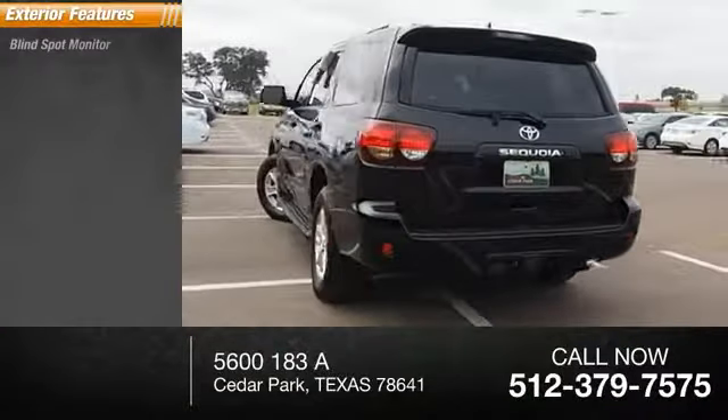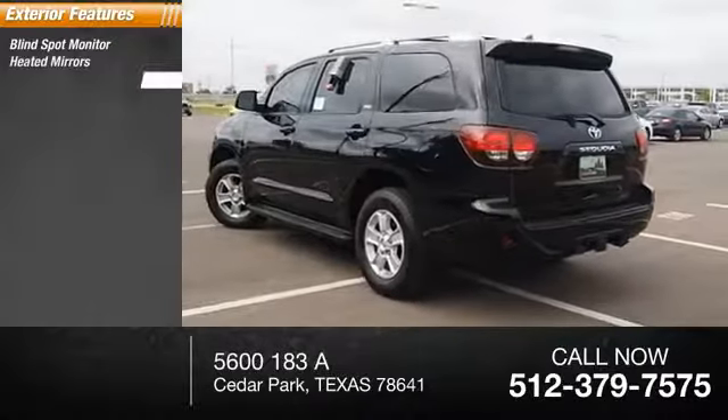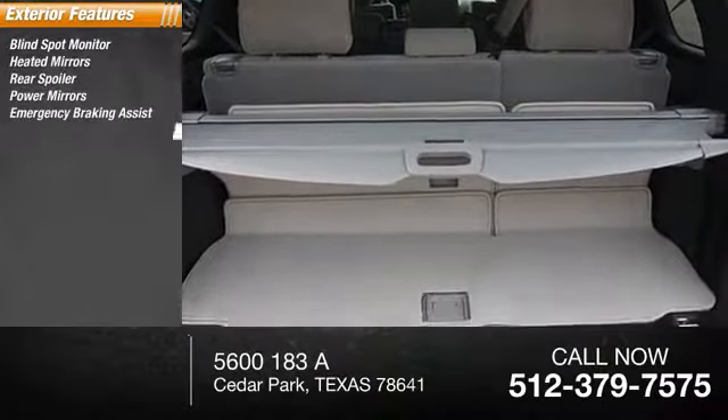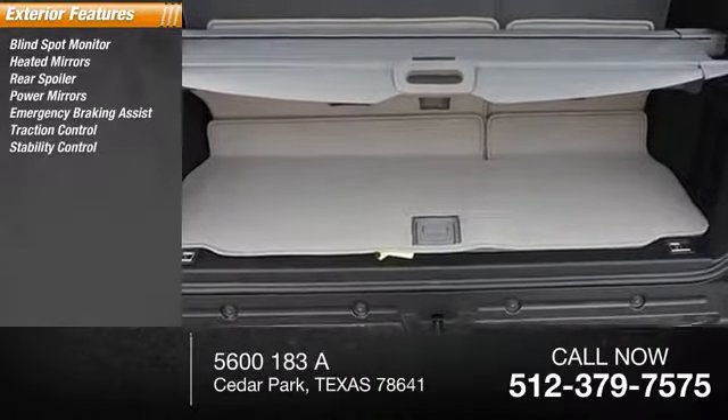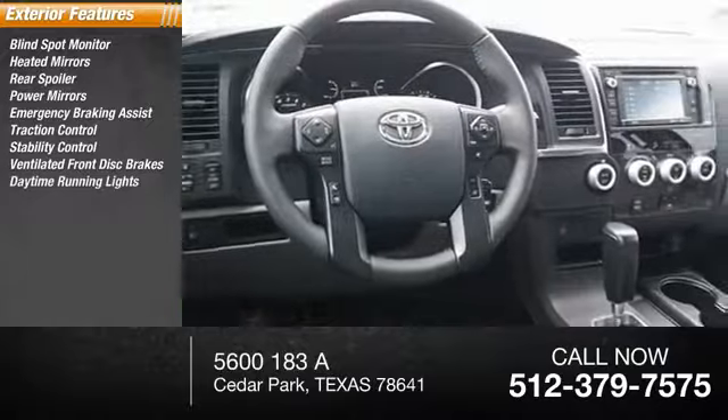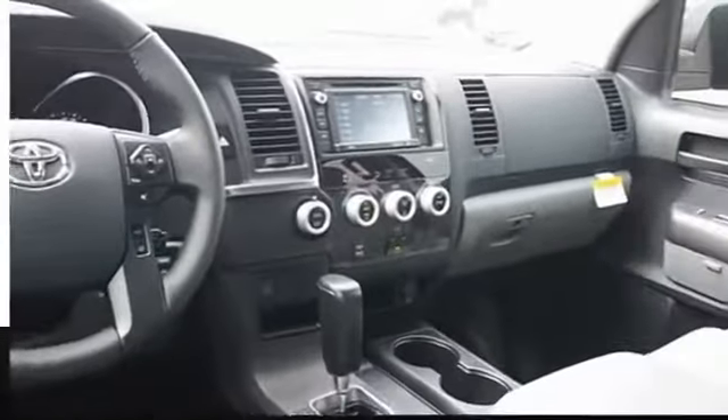Here are some of this vehicle's great options: blind spot monitor, heated mirrors, rear spoiler, power mirrors, emergency braking assist, traction control, stability control, ventilated front disc brakes, daytime running lights, and engine immobilizer.